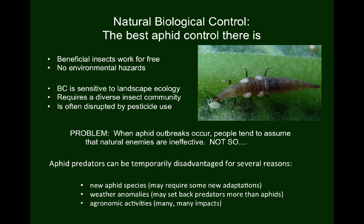I often say that natural biological control is the best aphid control there is. Beneficial insects are the equivalent of unpaid farm workers, and they don't pose any of the environmental hazards of insecticides. However, predatory insects can be disadvantaged by our farming activities, attempts to control other pests, and weather anomalies.